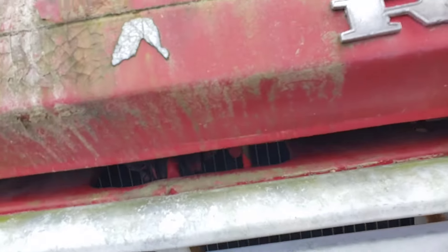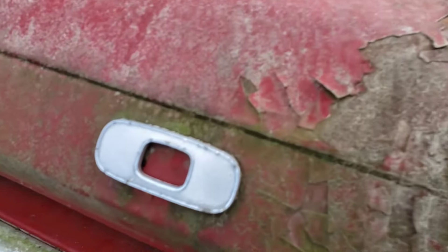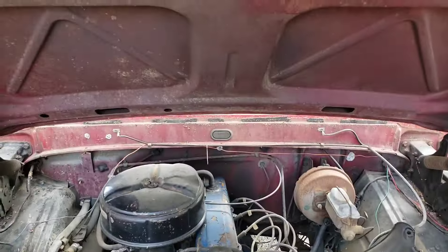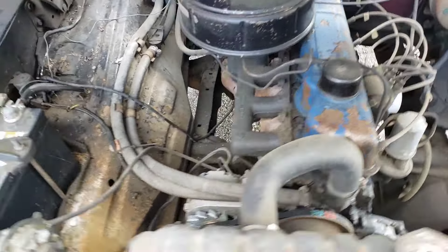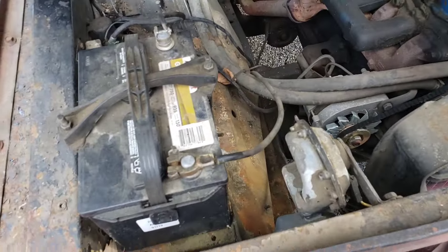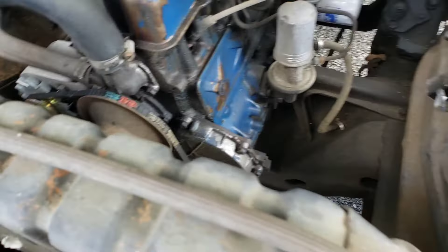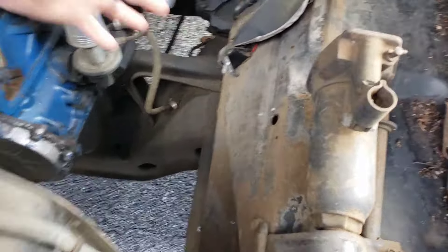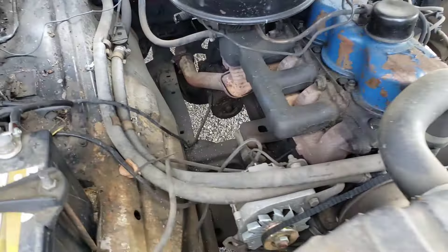Let's pop the hood here. Inline-six. Dead battery. All mechanical, pretty much, which is the way it should be. Look at how much room I can stand in here - I can literally stand in this freaking engine bay. It's amazing.